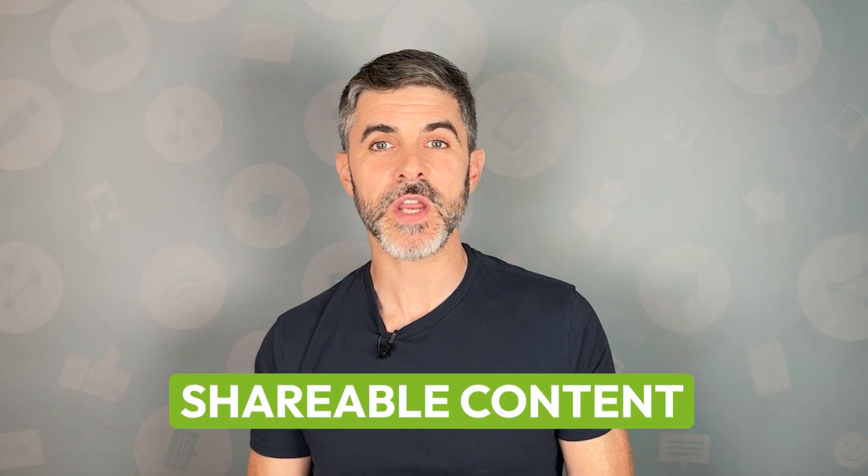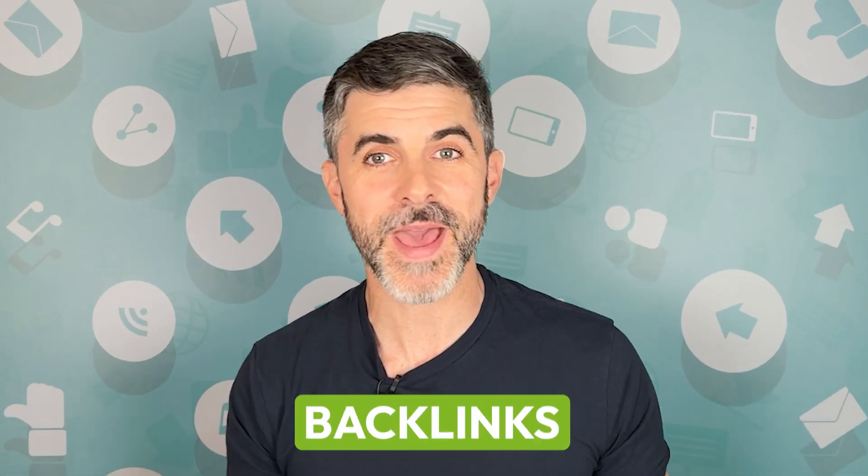Ask any link builder about outreach — they'll tell you it's sometimes downright exhausting. That's why creating shareable content is such a fantastic way to generate backlinks. It involves virtually no outreach at all.